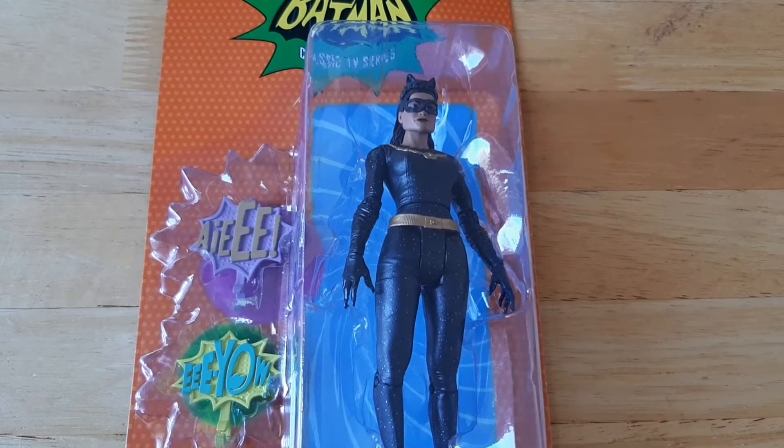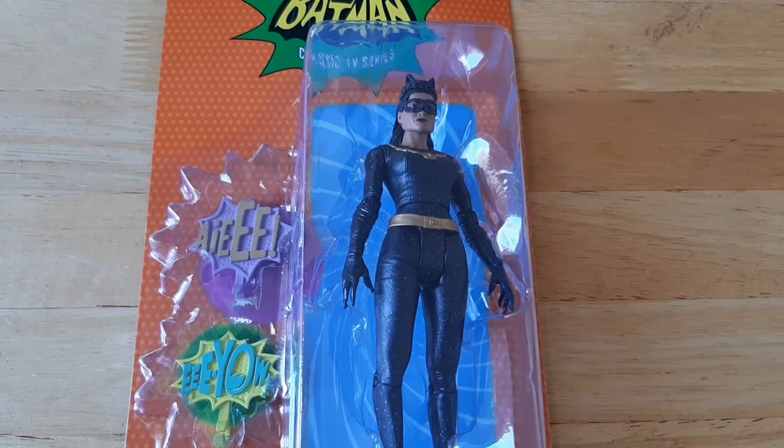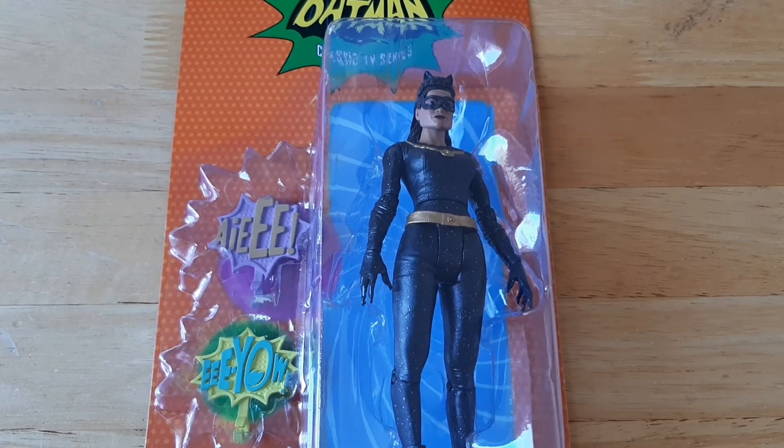Hey guys, welcome to the Trash Picture Show. I am back with the second of three figures I bought in Dublin yesterday. This is the McFarlane Toys Batman Classic TV Series Catwoman.